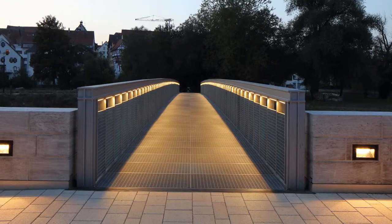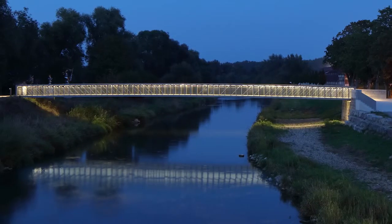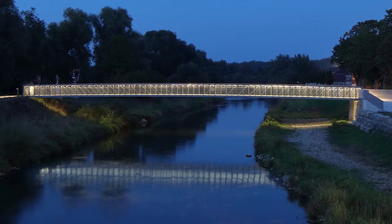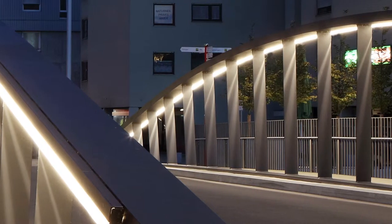Inselbruck, the larger pedestrian bridge, features reflections that appear trilaterally on the grating to enhance the design of the supporting structure of the bridge. From within, the vertical guardrail is barely illuminated, but from a distance, one can see the separate LED line light integrated below each cord.